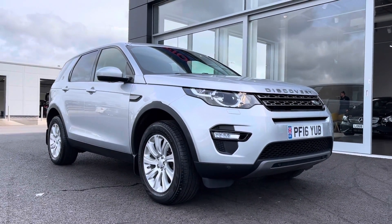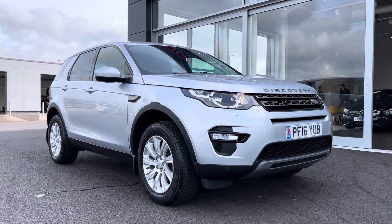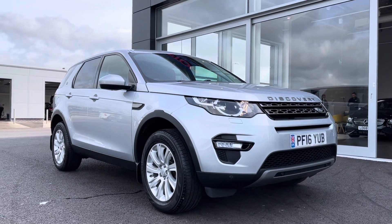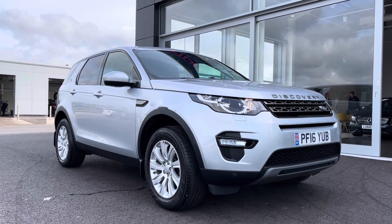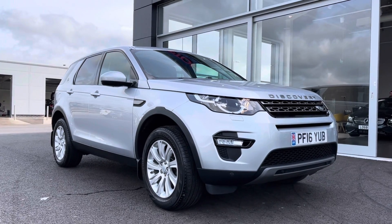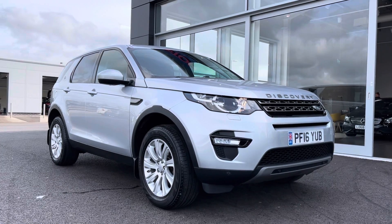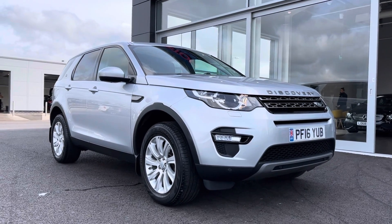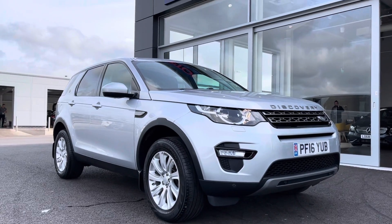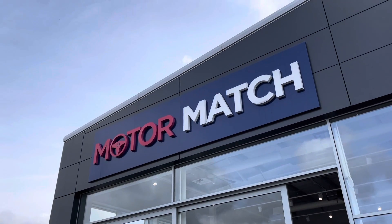So that concludes the video tour on this 2016 Land Rover Discovery Sport SE Tech four-wheel drive. Remember, this is a Motor Match approved used vehicle, so it does come with a 30-day or 1,000-mile warranty, and three years RAC warranty is available as well as flexible finance packages. For a personal finance quote or to book a test drive, feel free to give us a call on 01244 311 404. Thank you very much for watching and I hope to see you soon here at Motor Match Chester.